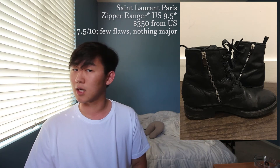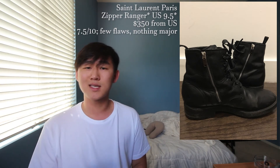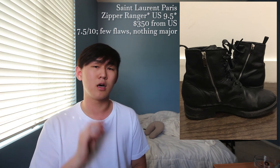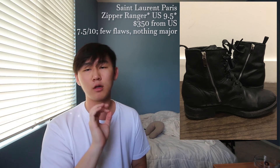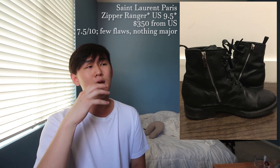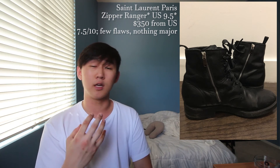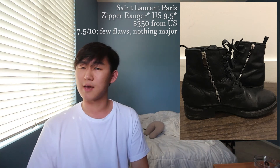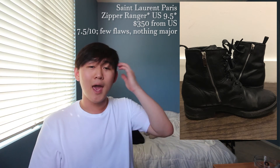Next up is an SL zipper Ranger in a US nine and a half, going to cost you $350 shipping from the US. This is a very nice military-style boot and I personally don't think I could wear it, but I can definitely see some people pulling it off with a rugged or more aggressive fit. I'll give this around a seven out of ten — on one side there is a small tear in the leather that can be easily sewn up, and the laces have been replaced with darker waxed laces.